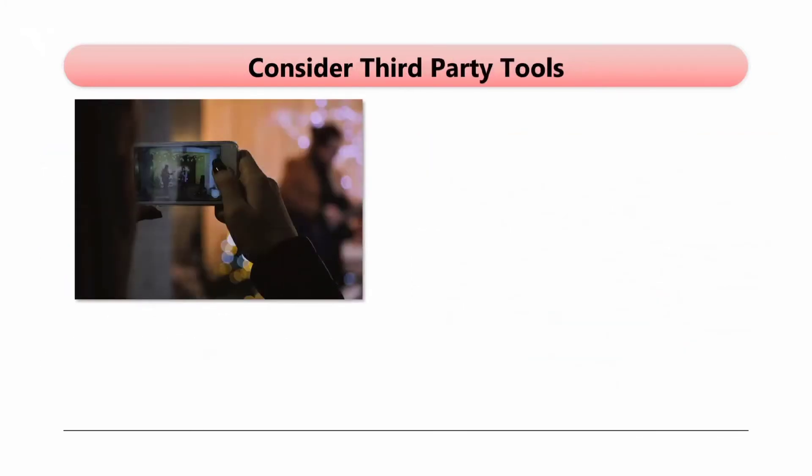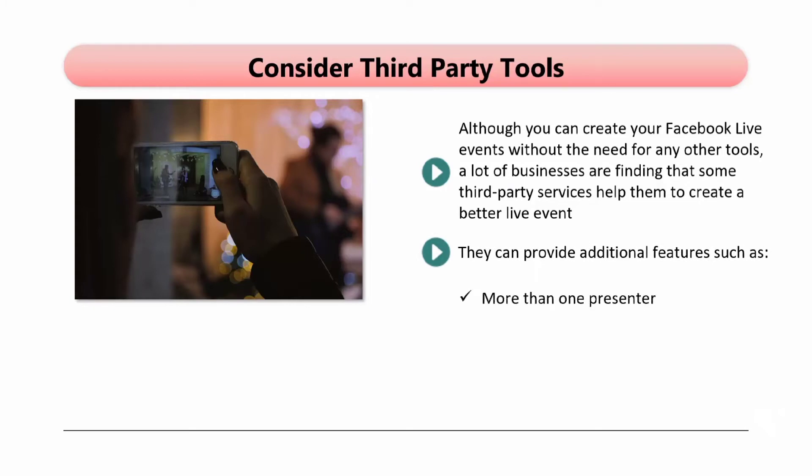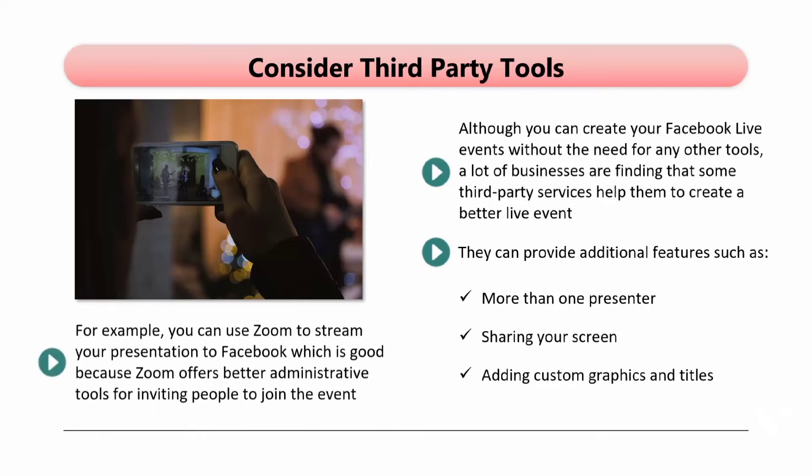Consider third-party tools. Although you can create your Facebook Live events without the need for any other tools, a lot of businesses are finding that some third-party services help them to create a better live event. They can provide additional features, such as more than one presenter, sharing your screen, and adding custom graphics and titles. For example, you can use Zoom to stream your presentation to Facebook, which is good because Zoom offers better administrative tools for inviting people to join the event. Your event still happens under Facebook Live, and it also has some good features that are not available with native Facebook Live streams.